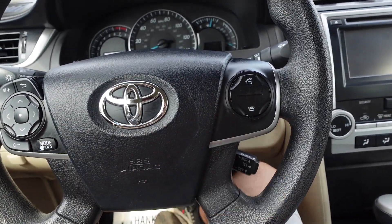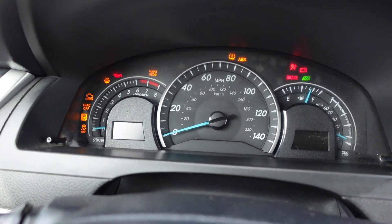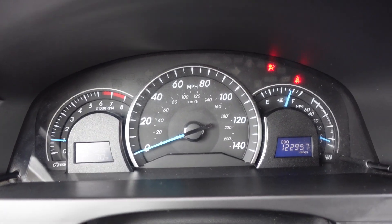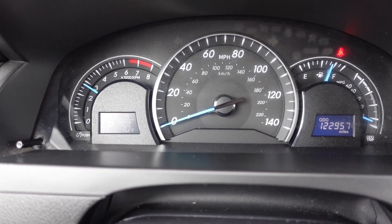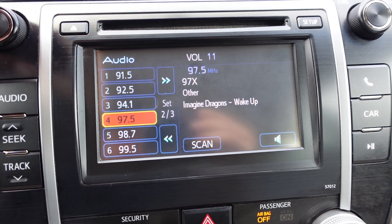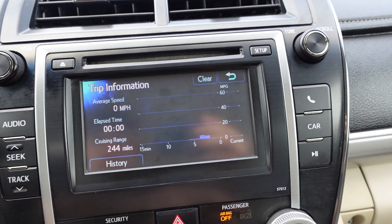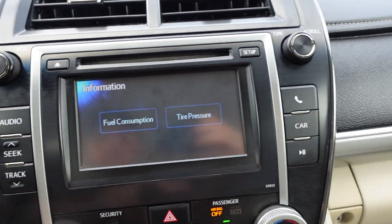Stereo controls on the left and Bluetooth on the right. Starting the vehicle up — fires right up. Got 122,000 original miles and no warning lights on the dash. Runs up nicely, idles smoothly. Stereo sounds excellent. When you hit the car info button it shows fuel consumption and tire pressure monitoring system — so everything's working on the monitoring system.